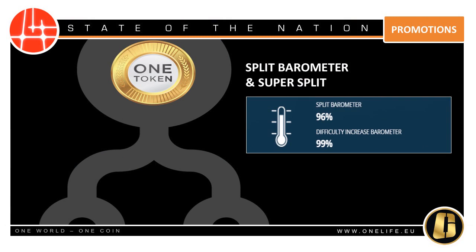With the split barometer reaching 96% and the mining difficulty increase barometer at 99%, now is the time to upgrade your package, because the next split will be a special super split for packages purchased or upgraded after October 1st. The rest will receive a regular single split. Be sure to choose the best strategy, depending on your package, to get the best results from every split. Remember, the super combo package offer will give you the best ever combination of splits — check it out now.